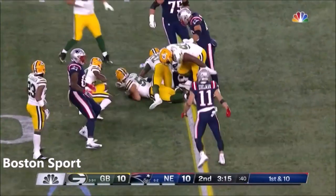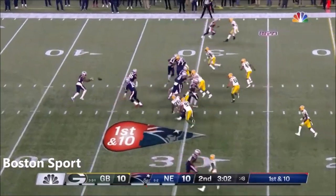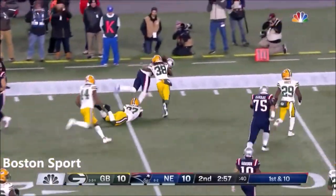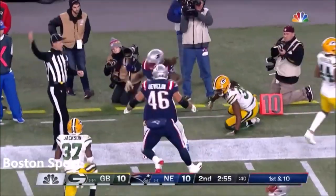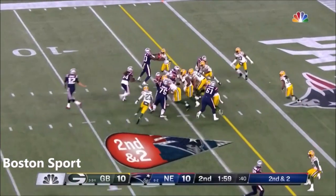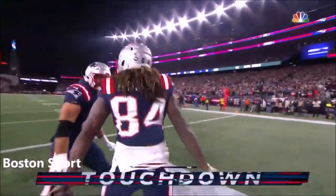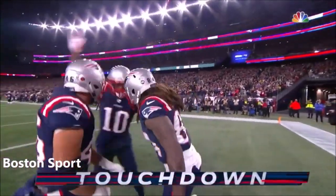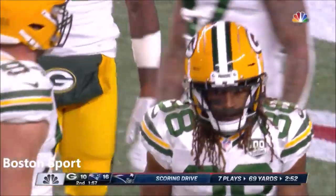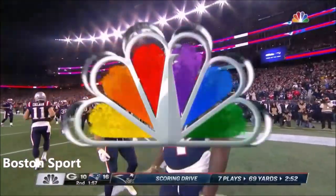Patterson is the running back — he takes the toss behind Devlin. And Patterson for the gain of 17 to the 13-yard line behind a Devlin block. Second down and two — Patterson is the running back, and Cordero Patterson goes into the end zone. What a drive for that guy — five carries, 51 yards for number 84.